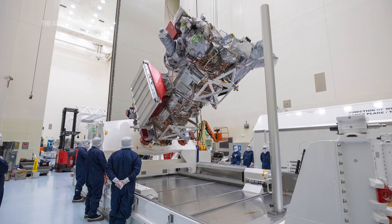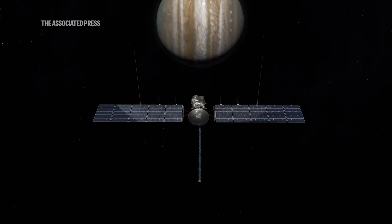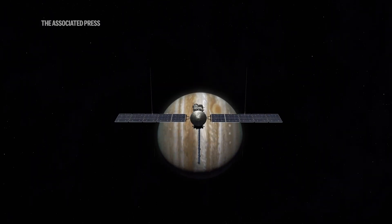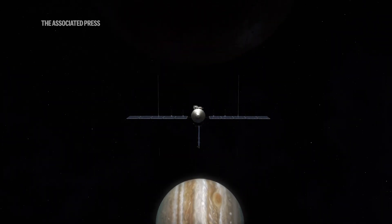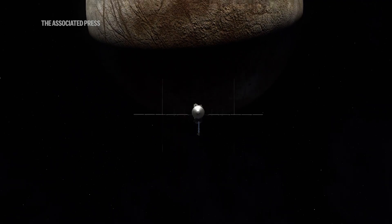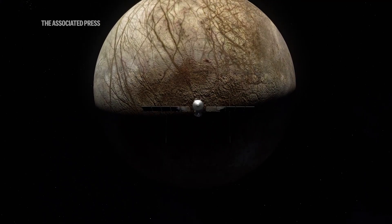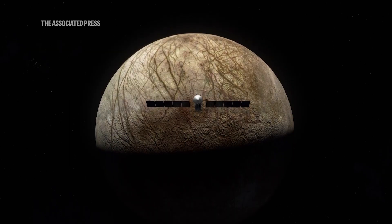So this giant spacecraft, one of the biggest ever built for interplanetary studies, is going to be orbiting Jupiter. But every time it orbits Jupiter, it's going to get really close to Europa. In fact, 49 close flybys are planned. It's going to take almost six years until 2030 for Europa Clipper to reach Jupiter — almost 2 billion miles of travel by the time it gets there.